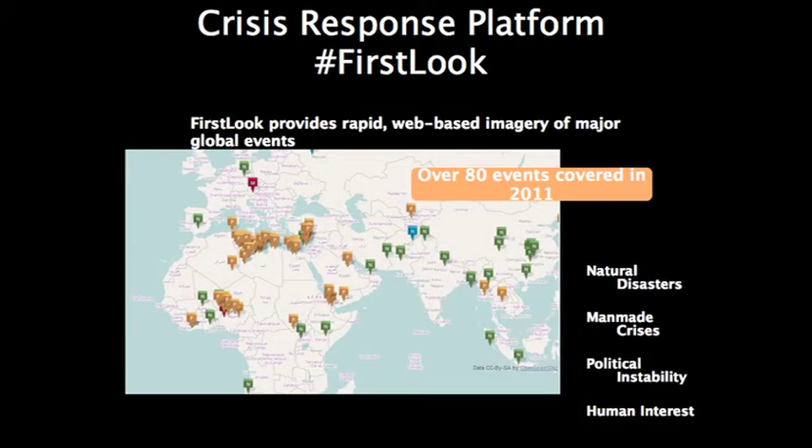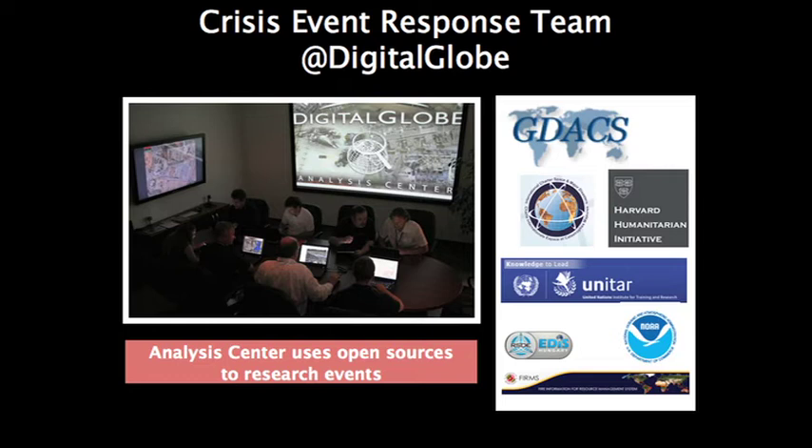Our crisis event service, First Look, leverages this constellation to respond to natural disasters, man-made crises, and political situations around the world. When there is an event, our monitoring team — the Analysis Center — will research the event, understand what areas have been impacted, define AOIs, and then manage the priorities on the satellite.